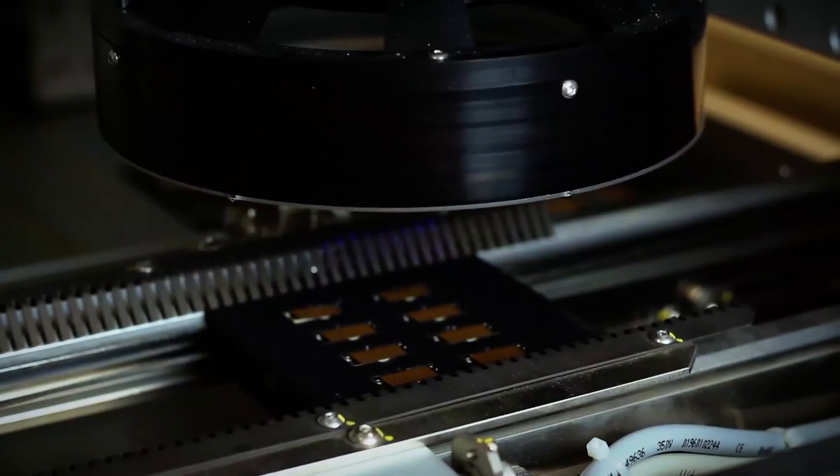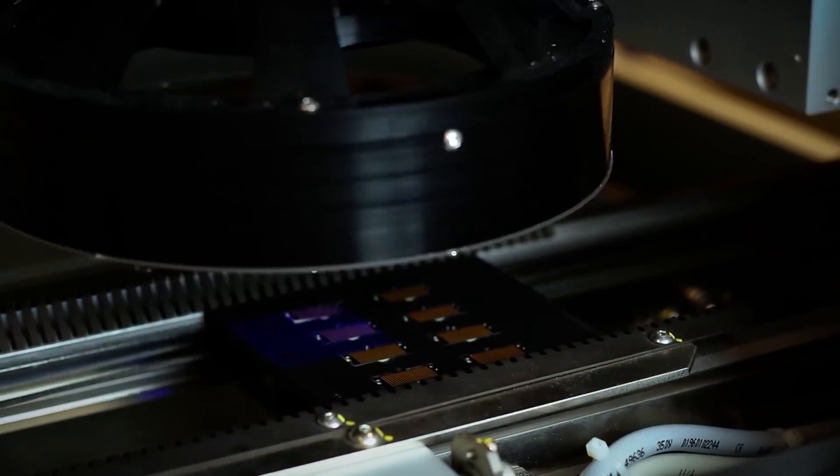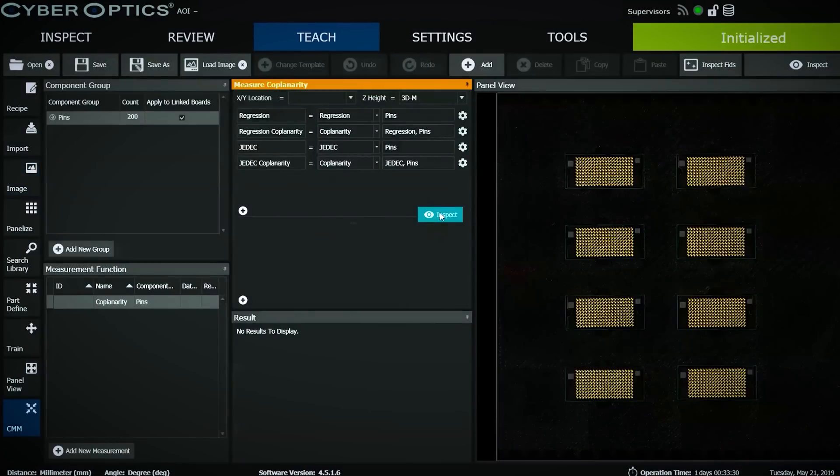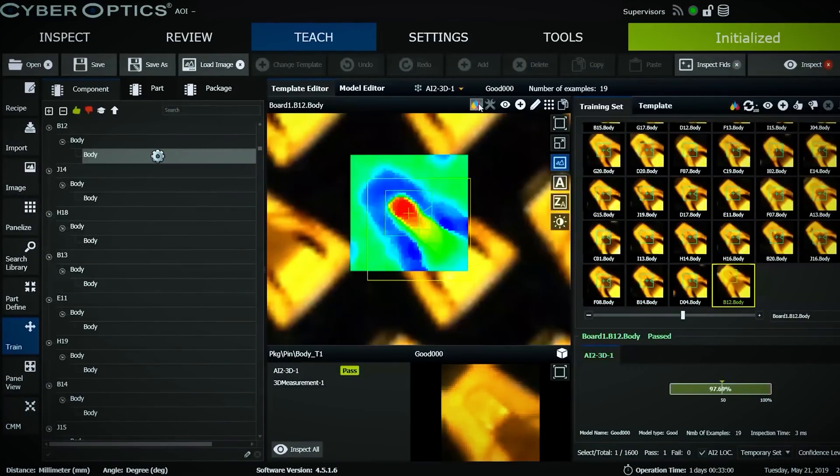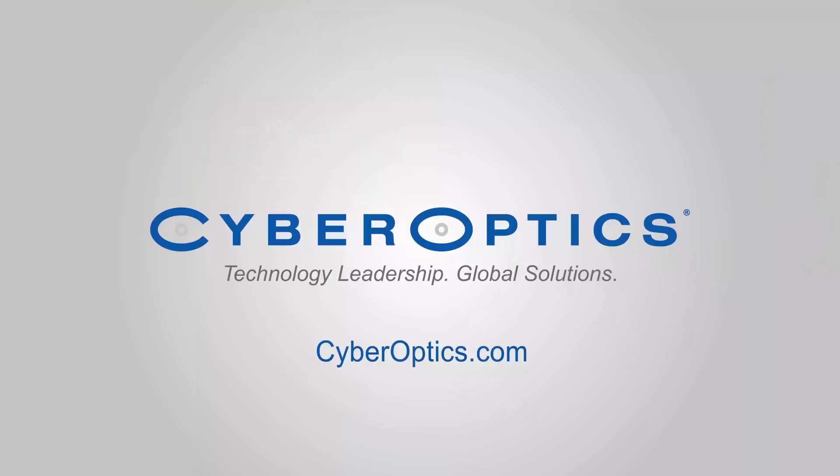What we have enabled now with our SQ3000 system is we can do all of their 5,000 plus pins in eight seconds, and we can do 100% inspection and metrology of all their pins. So we're pretty excited about what we can do in the software metrology world.